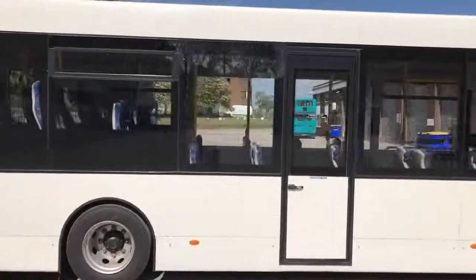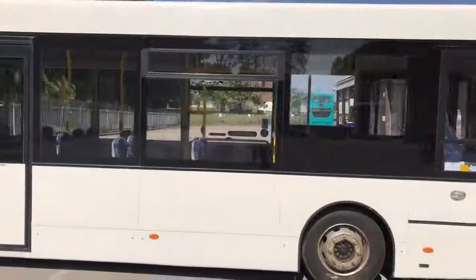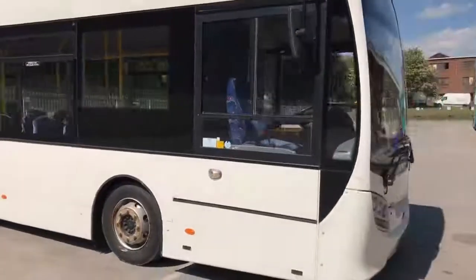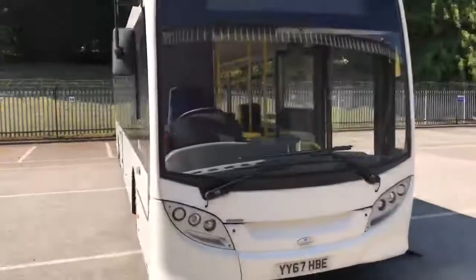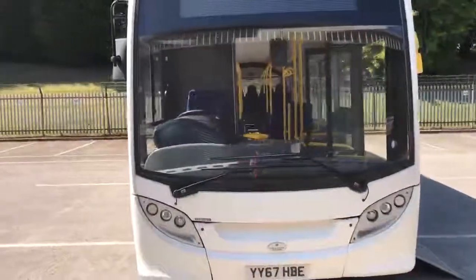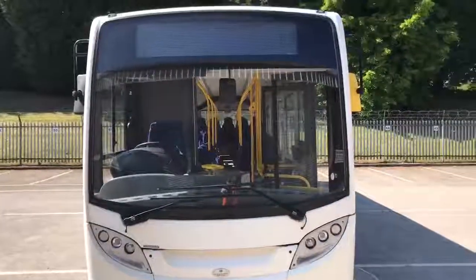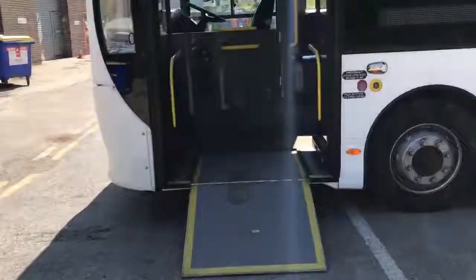There's a centre emergency exit door, as is typical on this model of vehicle. And now I'll take you on to the interior. There is a standard manual fold-out ramp.